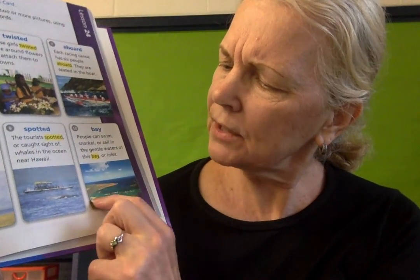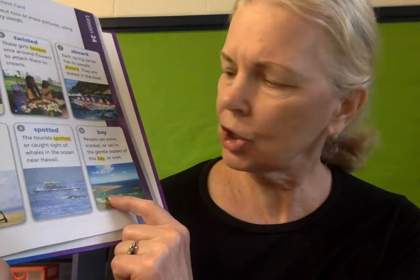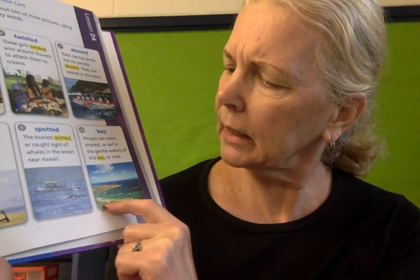Number ten: bay. 'People can swim, snorkel, or sail in the gentle waters of this bay or inlet.' If we look at the picture, we can see that it is kind of cut off from the main body of water. You see the ocean, and then there's just this area where the waves settle down — it's a little more gentle there. It kind of cuts into the land, and that's a bay or an inlet.